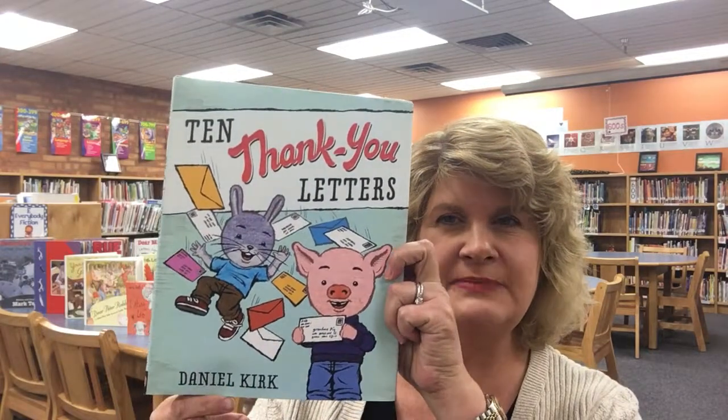Hi, it's Mary Chappell from the Librarians Literature Links, back again to show you some more of the books that I used in my recent letter-writing unit with my kids. I've already done a couple of them with you, but this time I wanted to show you the book that I used for my thank-you letter portion of the unit. The book that I chose was called Ten Thank You Letters by Daniel Kirk.